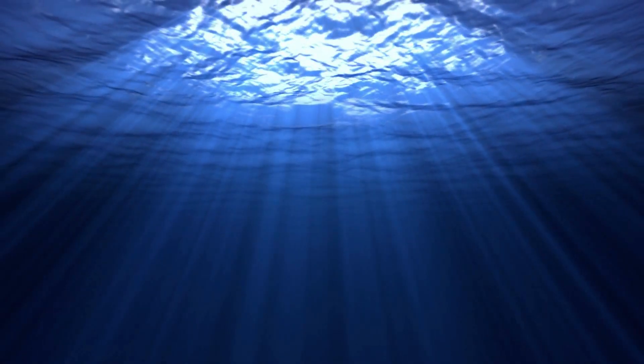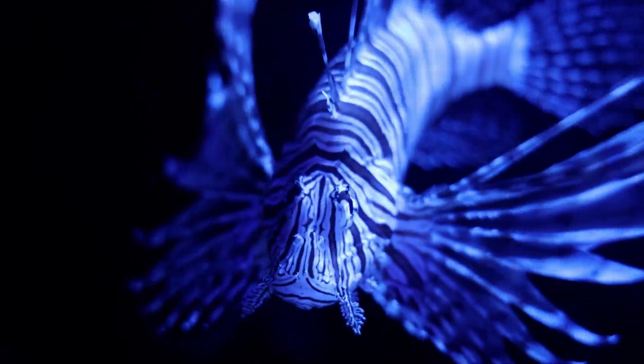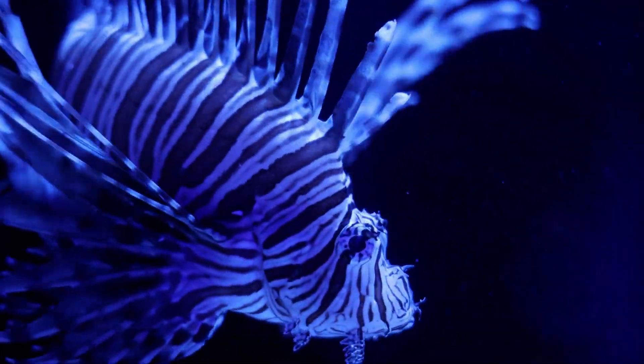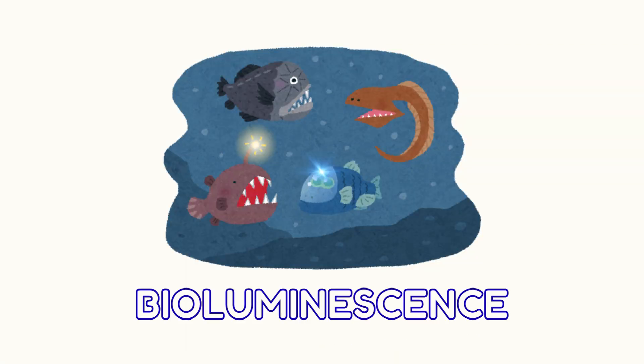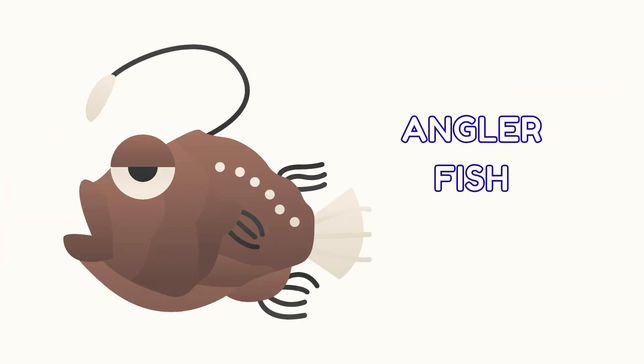Now we're going way down into the deep sea. It's super dark here. But look — some animals glow! This is called bioluminescence, like this spooky anglerfish. It uses its glowing light to catch dinner.